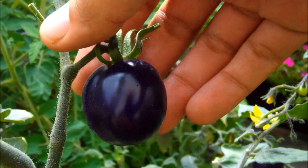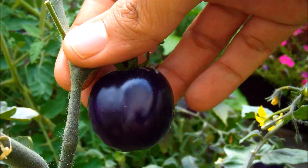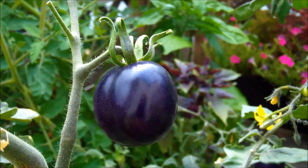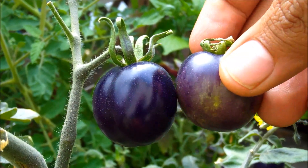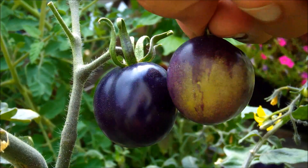It does turn this nice blue-purple color all the way around where the sun hits it. Here's a tomato that I accidentally broke off that you can see still has some of the green coloring.